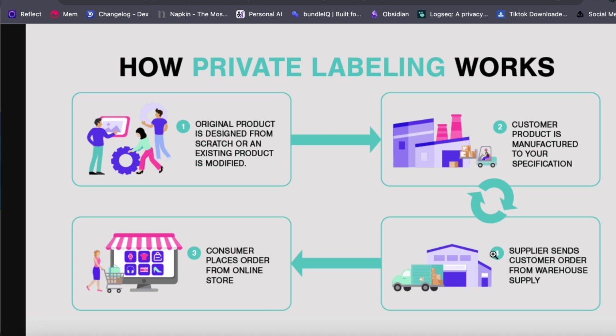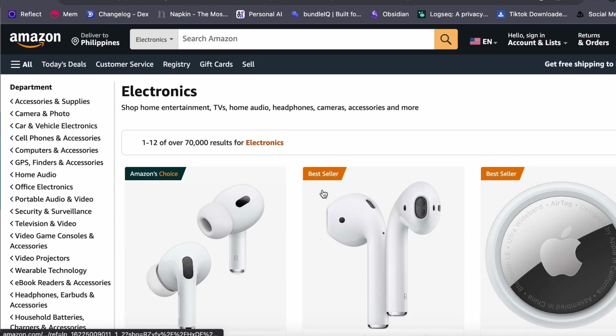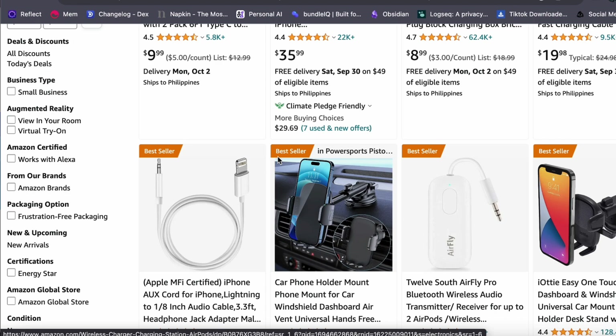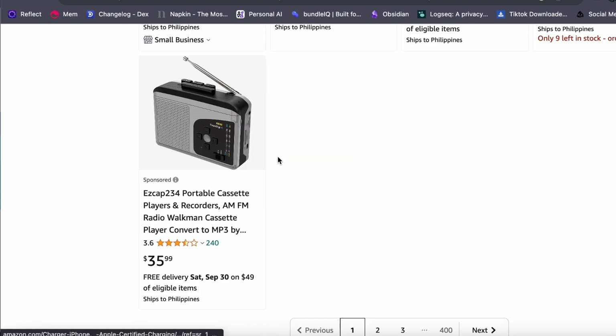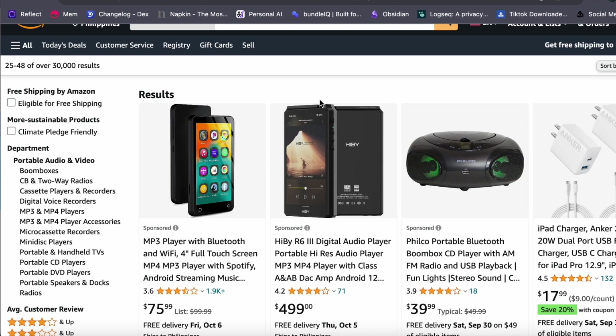One of the most significant advantages of FBA is leveraging Amazon's brand and infrastructure. Amazon is the world's largest e-commerce platform, providing access to millions of potential customers. Amazon handles warehousing, shipping, and customer support, and Prime shipping ensures speedy delivery. Once established, an FBA business can run relatively passively, making it an ideal side hustle that can grow into a full-time endeavor, with location independence requiring only a computer and internet connection.